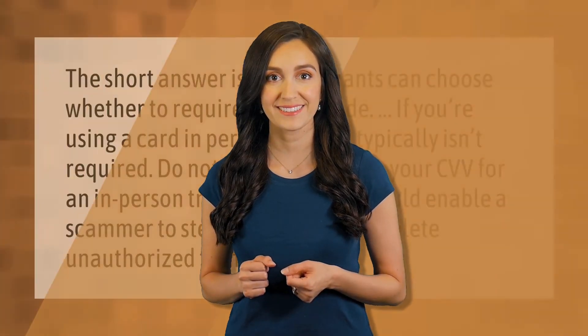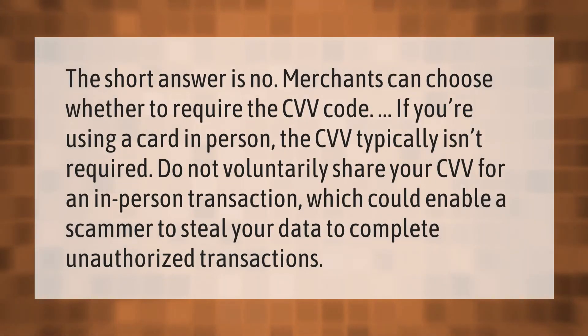The short answer is no — merchants can choose whether to require the CVV code. If you're using a card in person, the CVV typically isn't required. Do not voluntarily share your CVV for an in-person transaction, as this could enable a scammer to steal your data and complete unauthorized transactions.